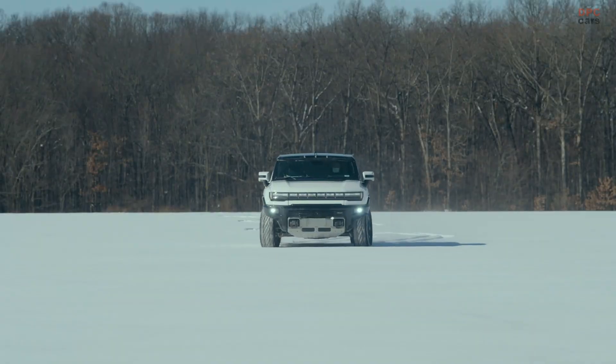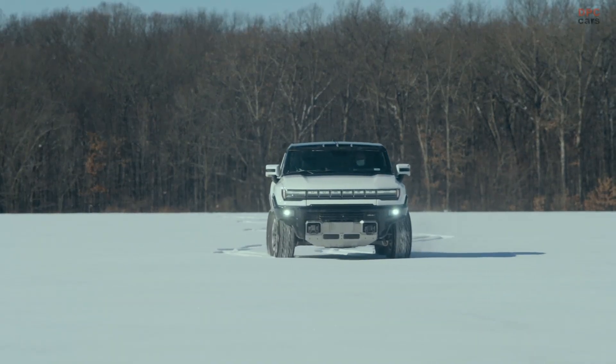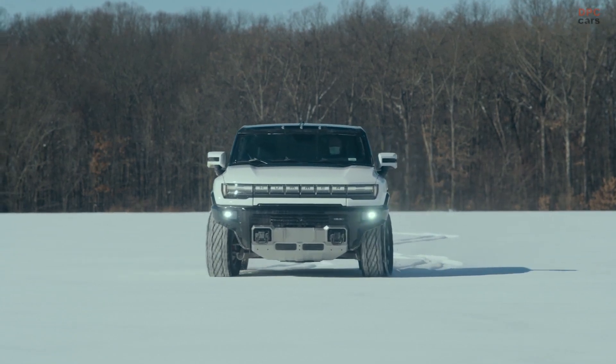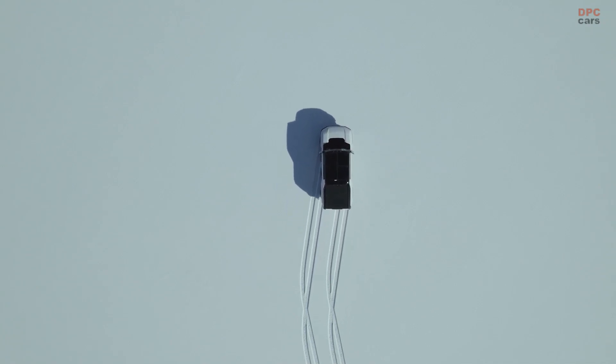Instant torque. Crazy power. Ultium fast charging capability. And the structure is now one with the propulsion system. The GMC Hummer EV is a super truck that will change perceptions about what an electric vehicle is, and it'll lead us all into a zero-emission future.